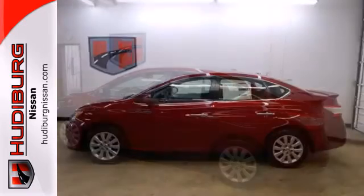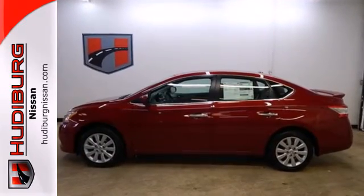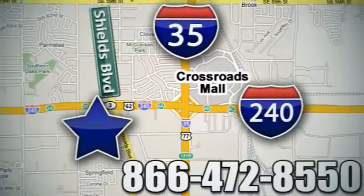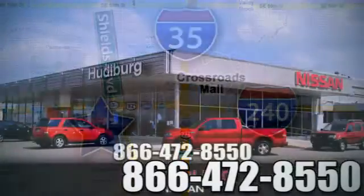Take this value-packed sedan for a spin today. Call or stop in today. We are conveniently located one block west of I-35 on I-240 and Shields in Oklahoma City.